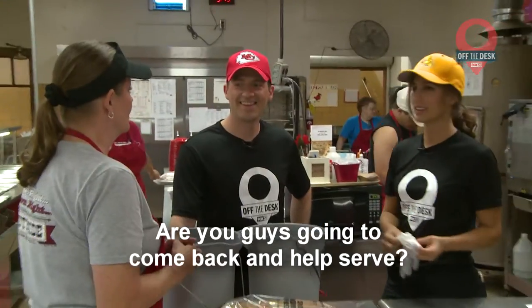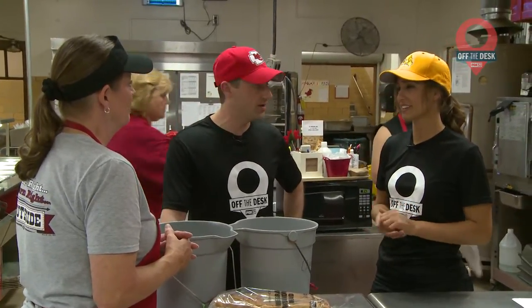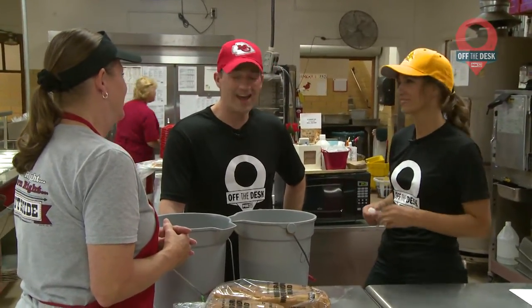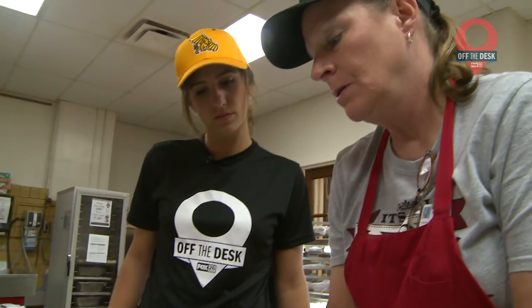We discovered we're not the most efficient chefs, but we kind of knew that going in. Are you guys going to come back and help serve? No, we'll be gone by then. I'll be editing this video by that point, and she'll probably be in a tanning booth somewhere — or maybe napping. Still, we had a lot of fun helping out for this trip off the desk.